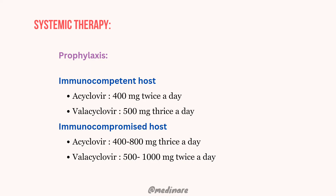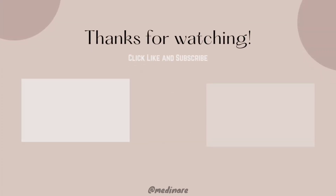And that brings us to the end of the video. I hope you found this helpful. Thank you for watching.